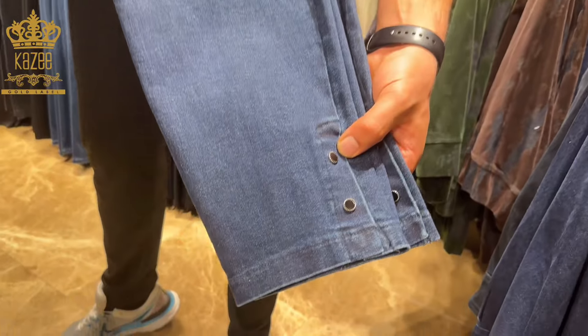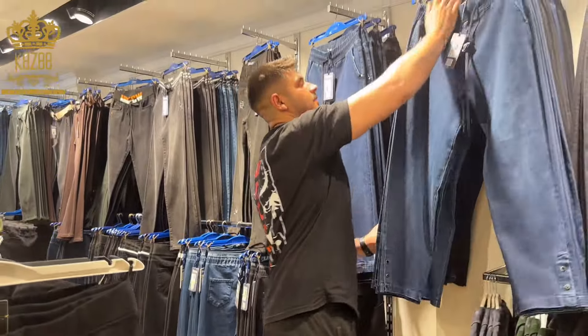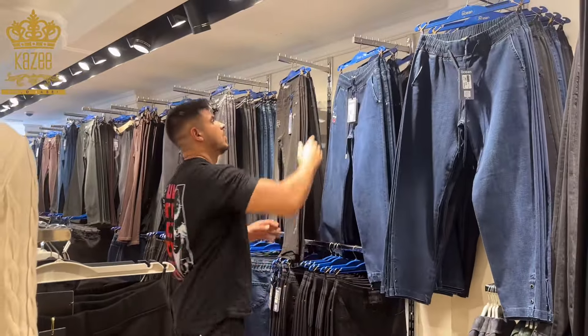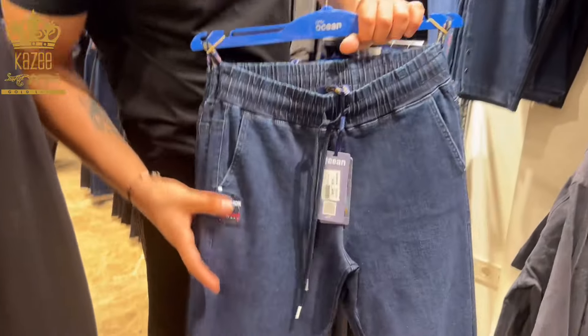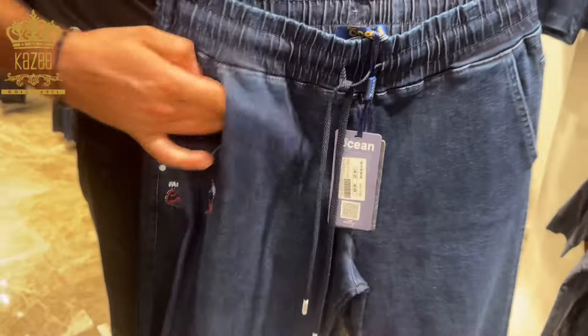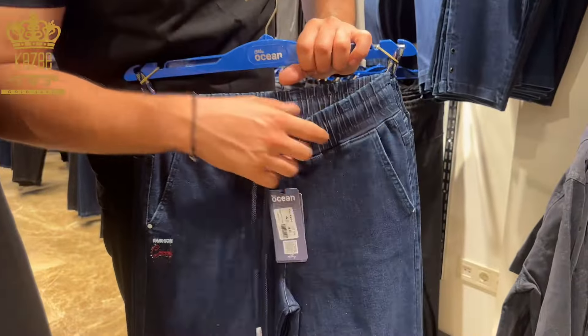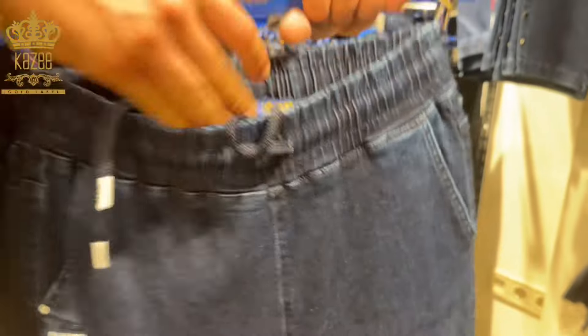The sizes are from 42 to 48. Just send me a message on WhatsApp and I can send you all the information you need about these beautiful designs. I have this one with some crystals, with two pockets — the size is 42 to 48 — and there is elastic here.